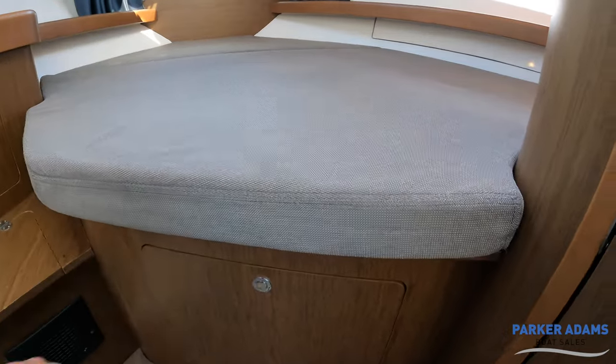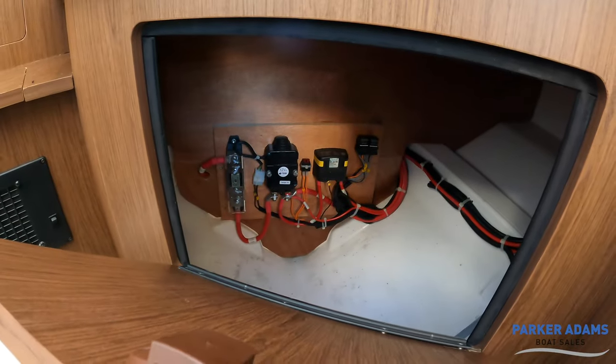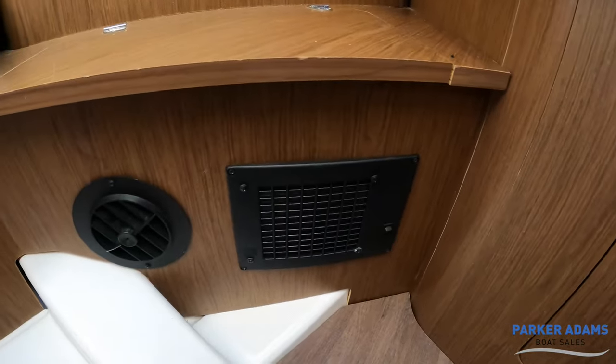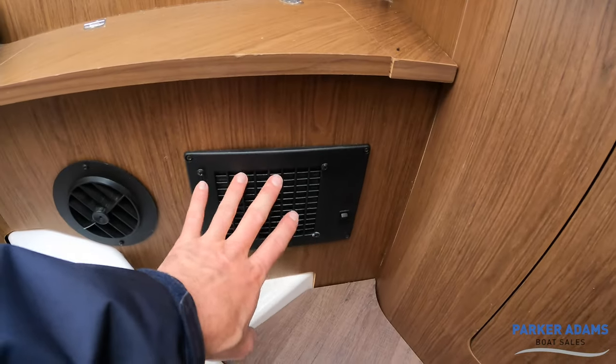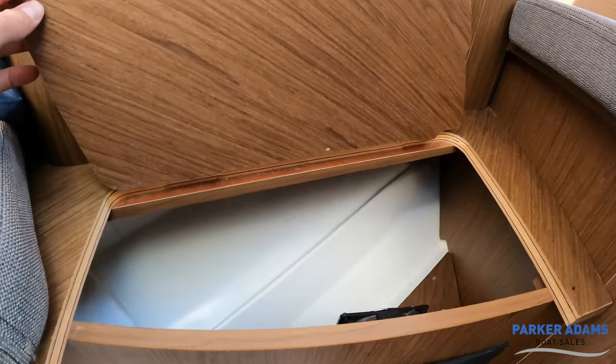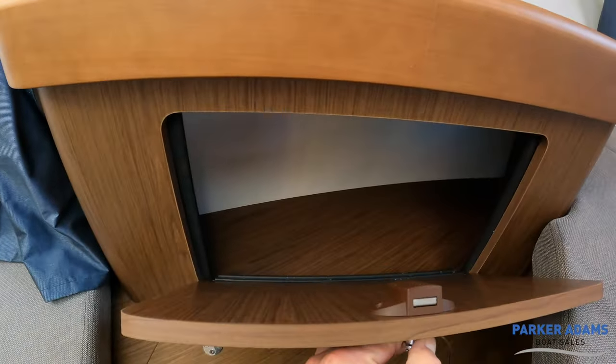Through this locker you've got access to the electronics for the bow thruster — easy access there. This boat is also fitted with heating: a warm air blown heating system which is just blowing air out here. Good storage space with lockers and another storage locker just in there.